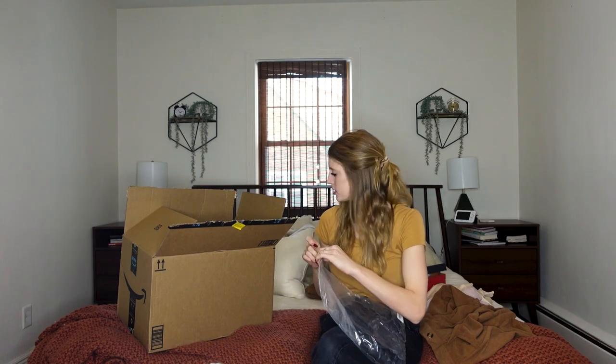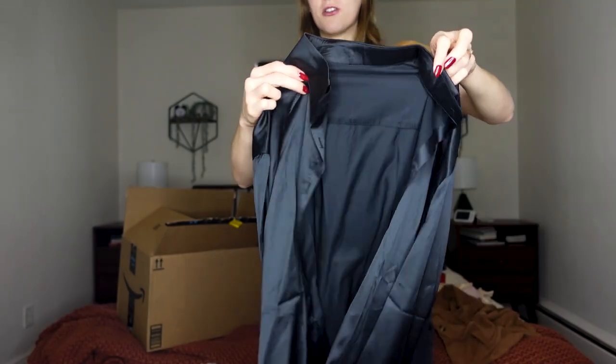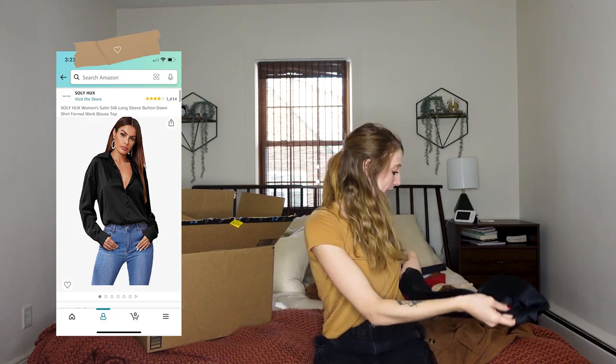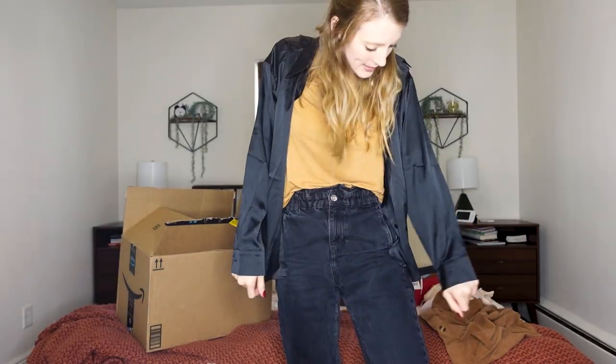I forgot that I ordered this — this is the best part about ordering something and then waiting a while to open it, because it's like a surprise. I ordered this silky material button-up shirt, just something casual to wear with anything, really. I could even wear it with the outfit I'm wearing right now.